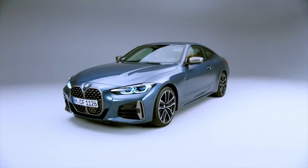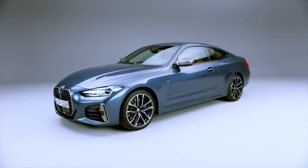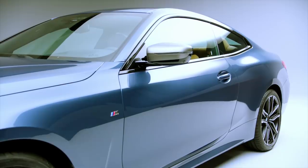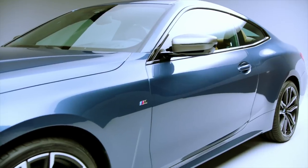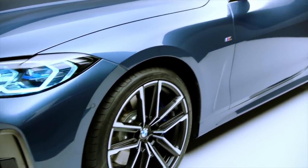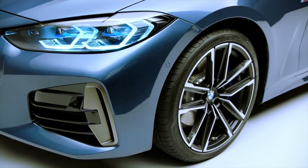It has grown on me. The 430, the base model, doesn't look great with the dual kidneys because you don't have a lot of the same accents that you get on the 440. But the 440 looks properly aggressive with those kidneys and all the other vents and the big wheels — I think it's a good look. It's very hit or miss obviously, but I think the people who want the sportier, more aggressive version are going to like those big kidneys.